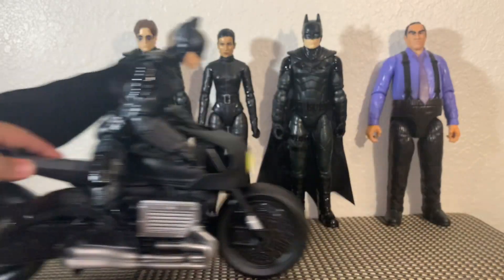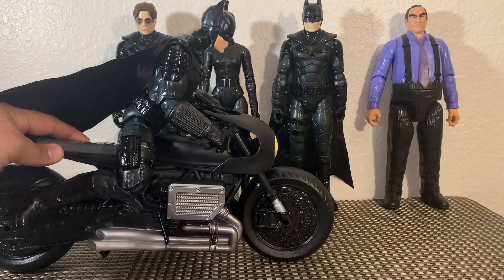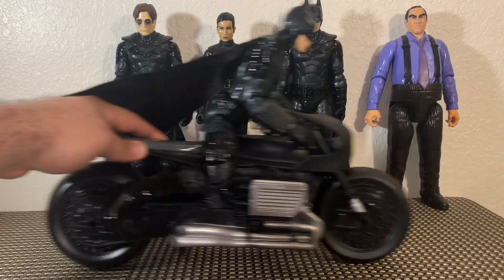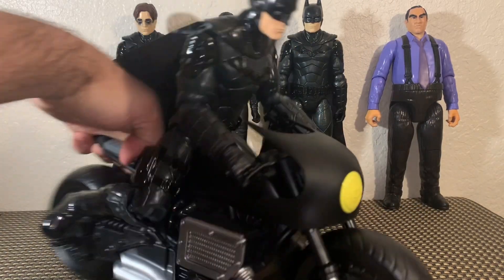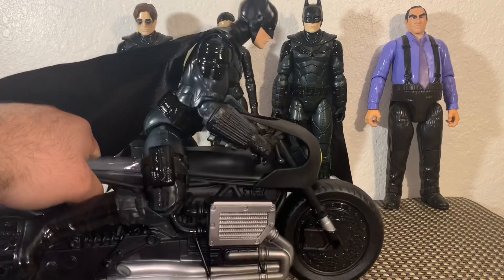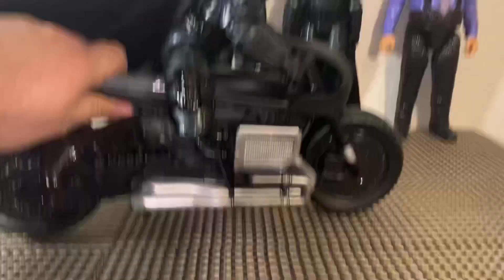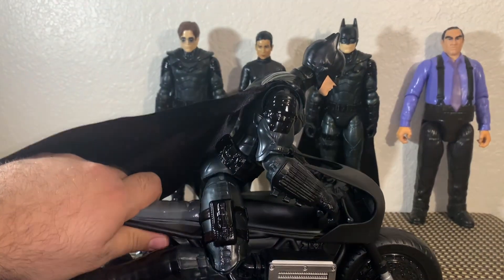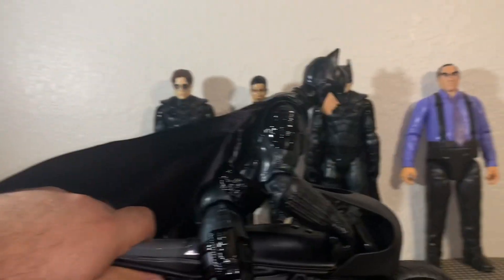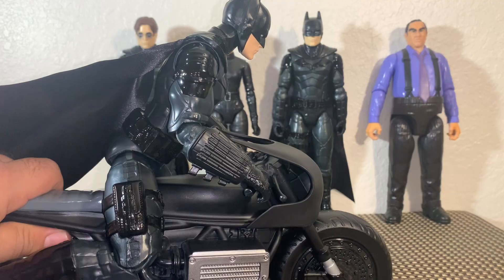If you're a kid, you're not really going to notice this or understand too much about how he looks and how he sits on the bike, and what the differences are between having a figure that locks into place. It's not super horrible — I'm wiggling it around pretty good and it doesn't seem like he's moving or going anywhere. So there you go, there's Batman on the motorcycle. Really cool. You guys, I'm so stoked for this movie.